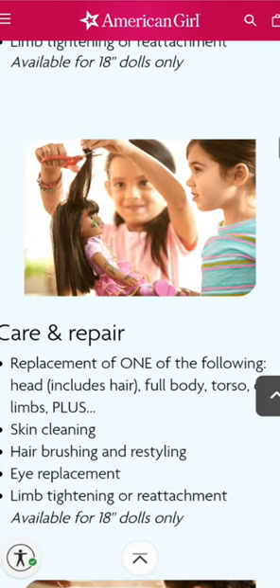The next treatment is Care and Repair, which is personally the one I used for my Leah doll. For $50 you get one of the following replacements: a new head (which includes hair), a new full body, torso, or limbs. You also get skin cleaning, hair brushing and restyling, eye replacement, and limb tightening or reattachment — again only for 18-inch dolls. For just $5 more than Refresh and Renew, you get a whole new part of your doll, which seems like odd pricing to me. I chose this over buying a $300 Leah off eBay, so it made sense.